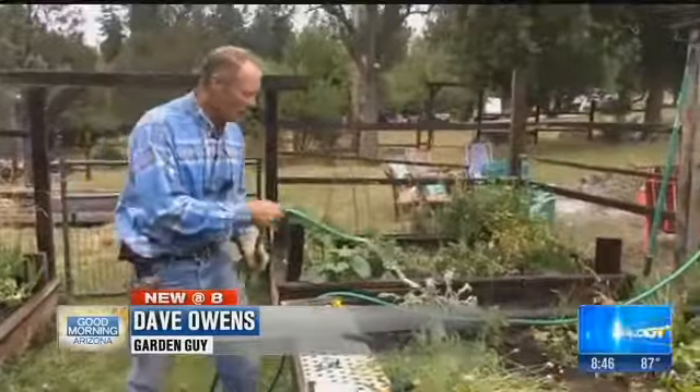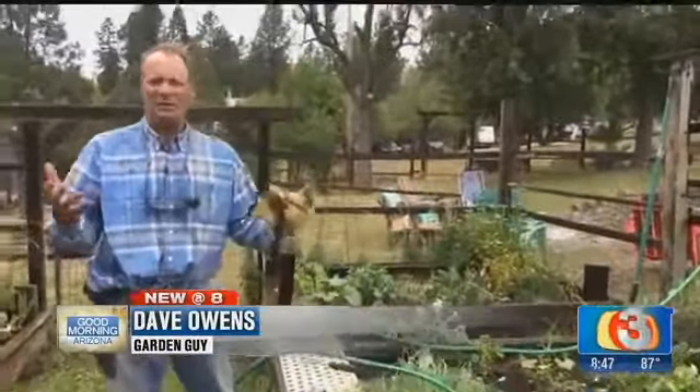Hi, I'm Dave Owen, your Garden Guy. Hey guys, welcome to our garden up in the mountain area of Payson, Arizona. I want to show you around a little bit.